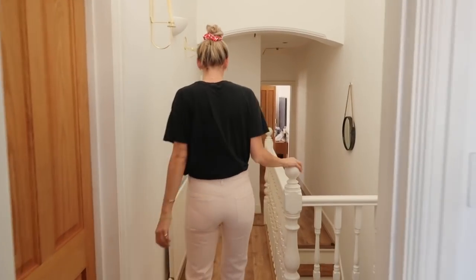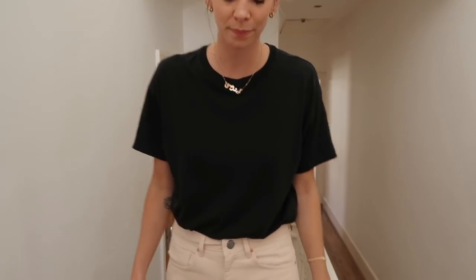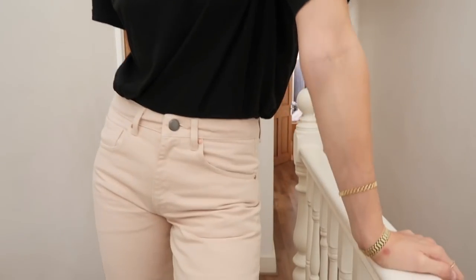Next up we have a look that I really like — it's so simple. A Ganni little scrunchie, I know scrunchies, and an & Other Stories oversized t-shirt with some beautiful Ray jeans from Matches. I love the fit and the wash of these.